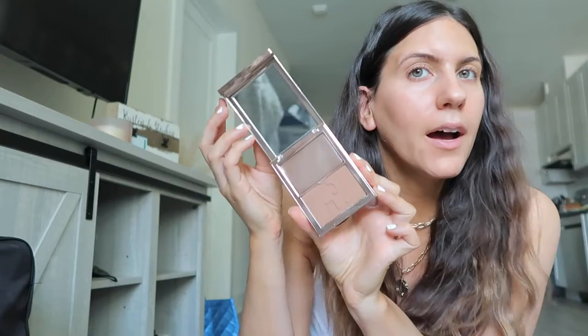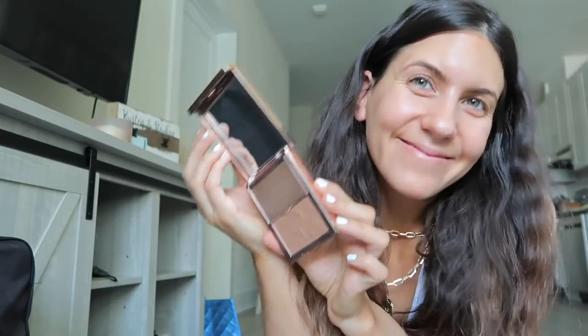I was super excited about this — I got the Patrick Ta Cream Contour and Powder Bronzing Duo. I got the middle shade, She's Sculpted Medium. It's so gorgeous, look at the packaging! This is the cream on top and the powder on the bottom. I can't wait.